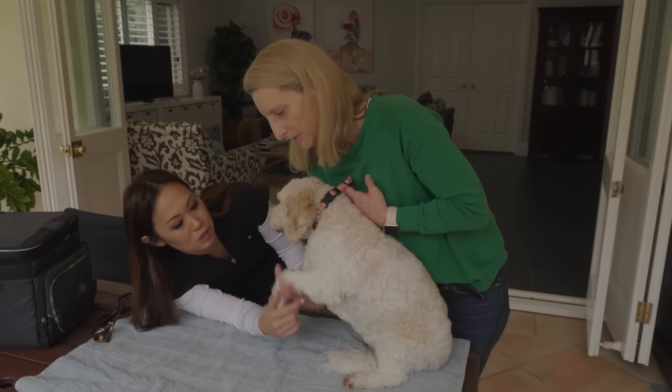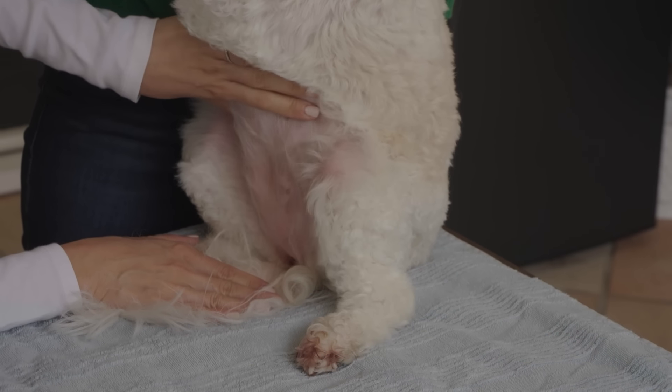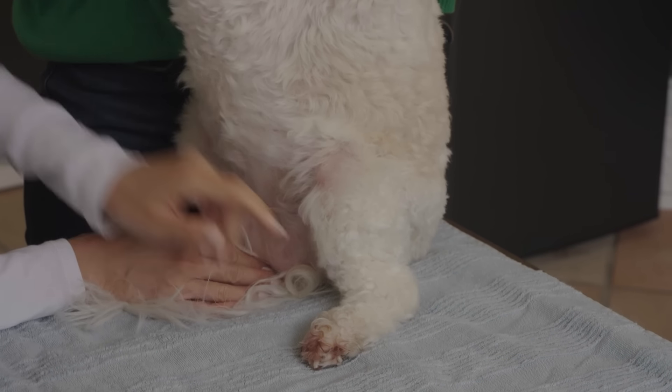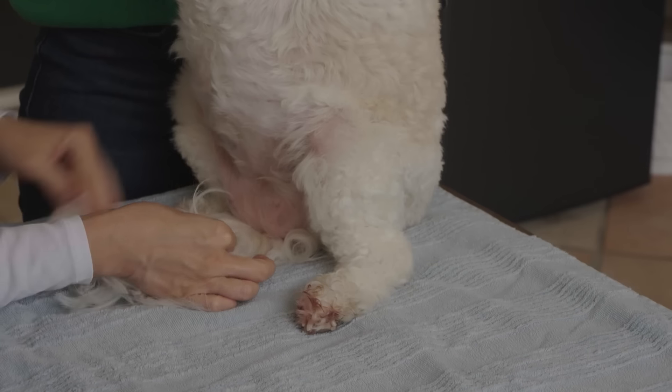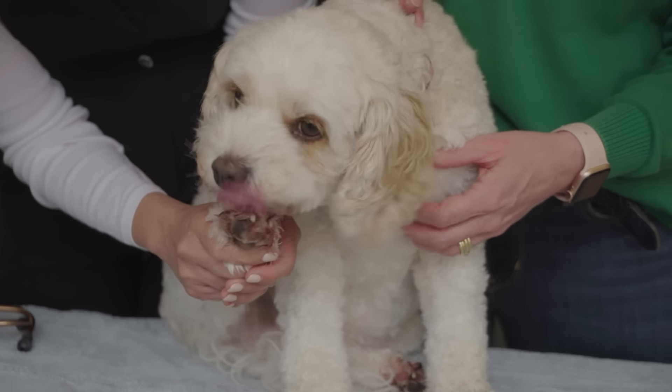That chin is a little bit red. I just want to have a look at her belly — sometimes they do get rashes on their belly. Yeah, she has been licking down here as well, it's a little bit red. But armpits are okay. Those back feet probably are the worst. She will not leave those feet alone. We are very, very itchy.